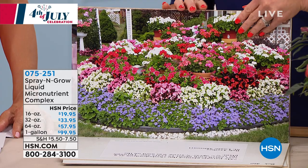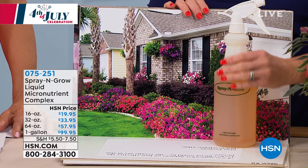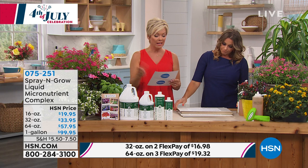A lot of us did go to the nursery or the big box store and bought plants, but if they didn't turn into what we hoped, you don't have that brown thumb. You are just missing that micronutrient complex that we're so proud about, which by the way is totally non-toxic. You can take a look on hsn.com for yourself.